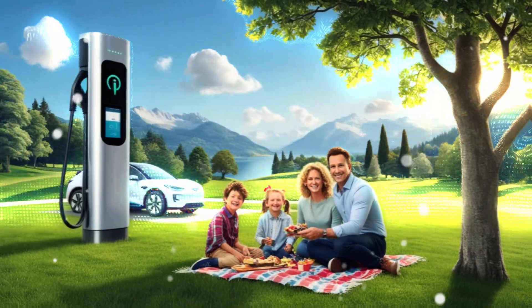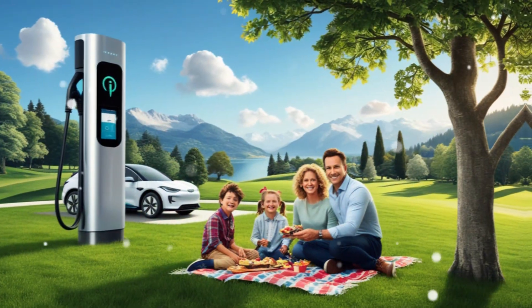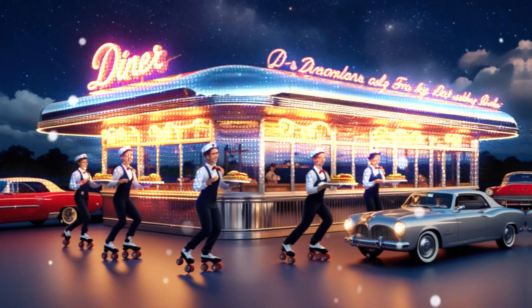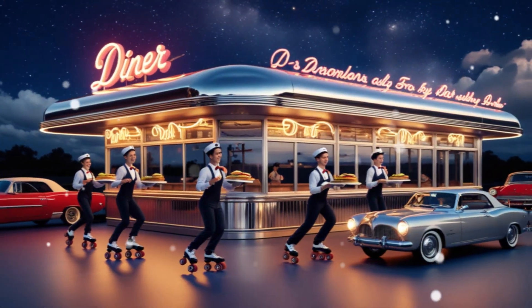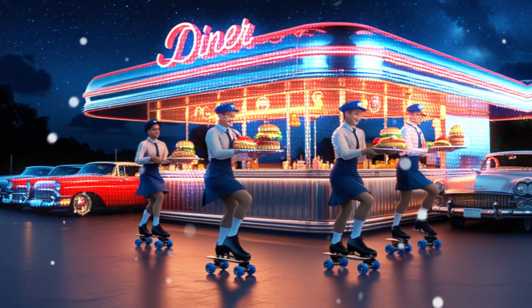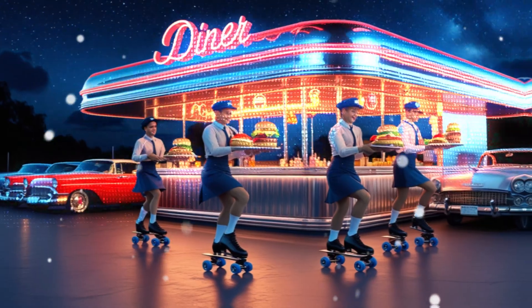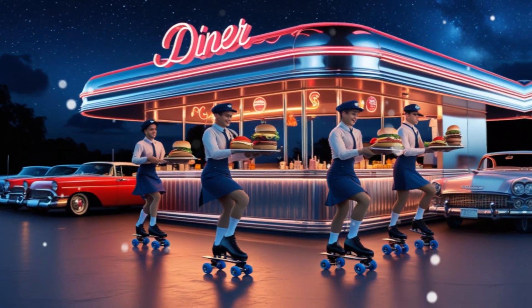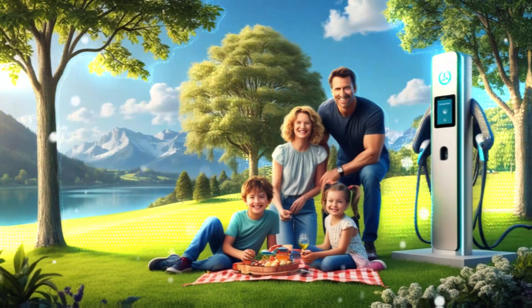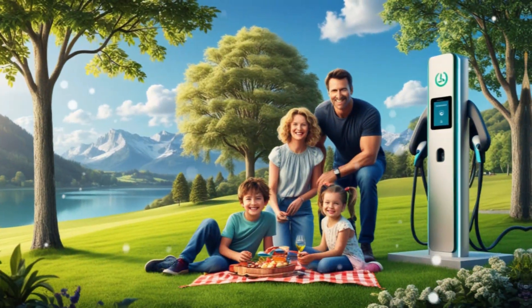The Tesla diner, nearing completion, features two massive 45-foot outdoor LED screens, 34 superchargers, and a retro stainless steel building. The concept dates back to 2018, when Elon Musk first teased the idea of a drive-in diner with roller skates and outdoor movie screens. Over the years plans evolved, and by 2021 the Santa Monica Boulevard location in LA is expected to open.